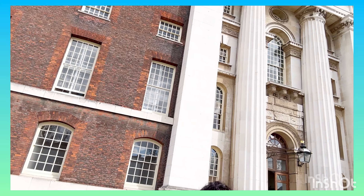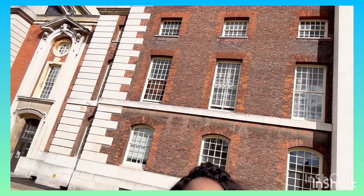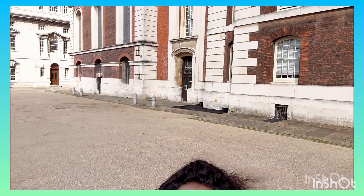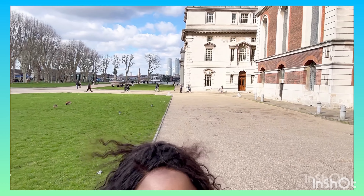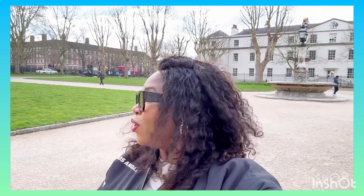I always admire the building — look at it. You can see that these are old buildings. Coming to this university was one of the best decisions I made, and I would encourage people to come here because they have a lot to offer. It's more than just teaching — there is a human side to it, and that's what we all want in our lives.